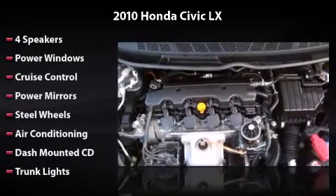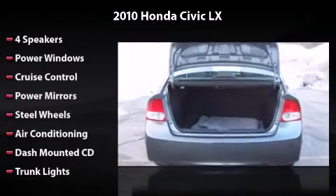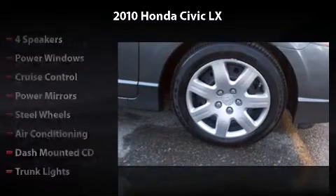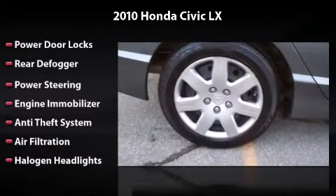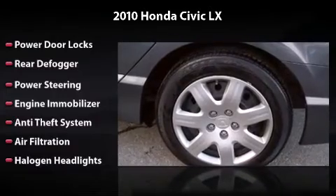Features and options include four speakers, power windows, cruise control, power mirrors, steel wheels, air conditioning, dash-mounted CD, trunk lights, power door locks, rear defogger, power steering, engine immobilizer, anti-theft system, air filtration, and halogen headlights.